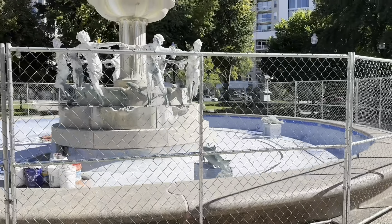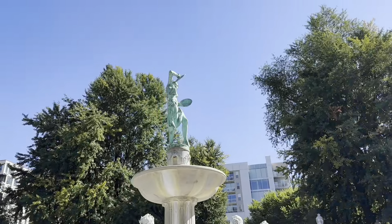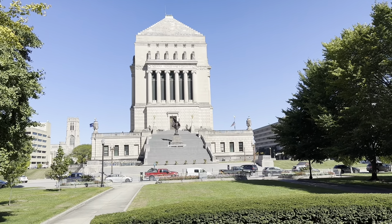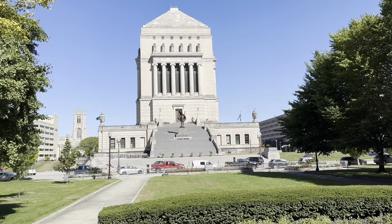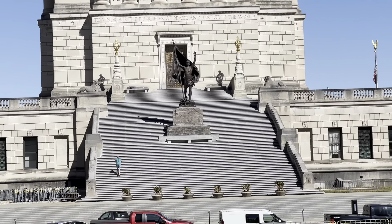This is the Soldiers and Sailors Monument, dated 1865. I've never seen that before - so that was fun.